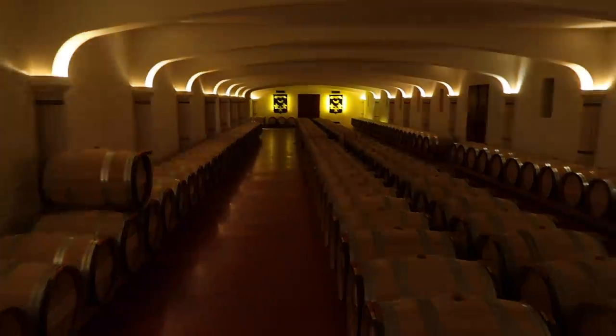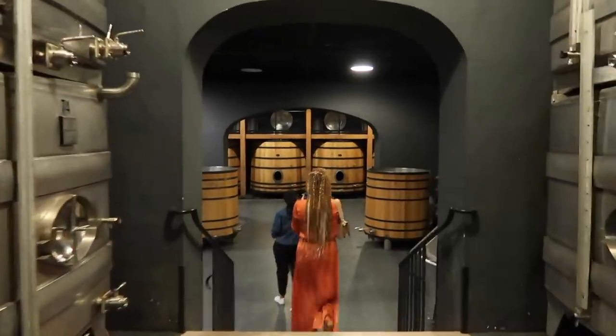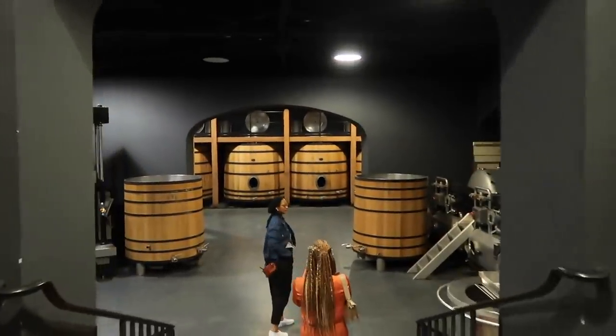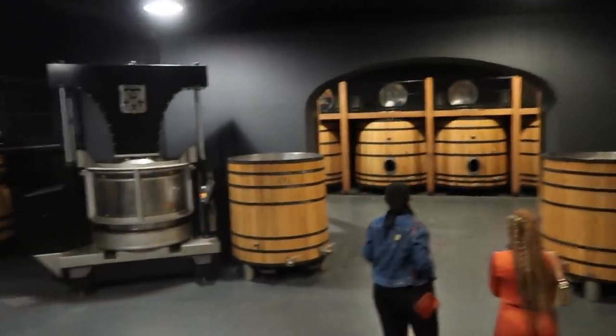So this is the cellar for the white wine. Okay, we're about to go and see the red wine cellar. These barrels are huge. This machine that you can see behind me extracts the seeds from the grape, and I didn't realise that when you're making wine you can't use the seeds because it makes it really bitter.